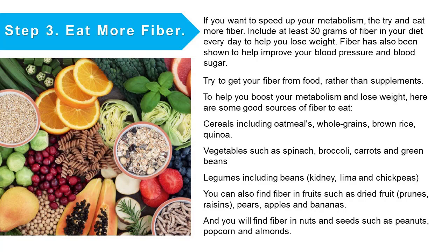Good fiber sources include cereals such as oatmeal, whole grains, brown rice, and quinoa. Vegetables such as spinach, broccoli, carrots, and green beans. Legumes including beans, kidney beans, lentils, and chickpeas. You can also find fiber in fruits such as dried fruit, prunes, raisins, pears, apples, and bananas. And you will find fiber in nuts and seeds such as peanuts, popcorn, and almonds.